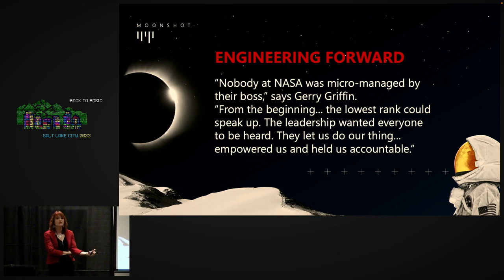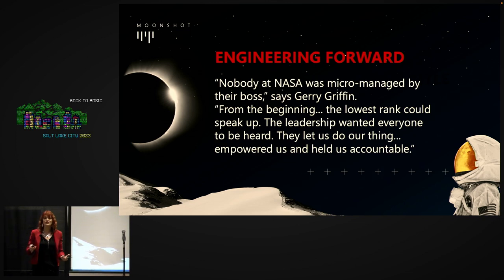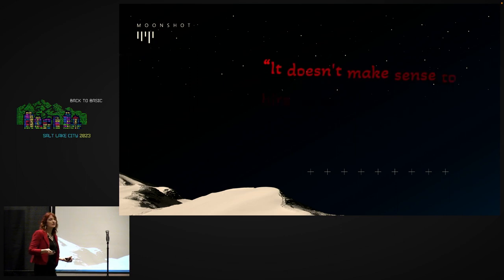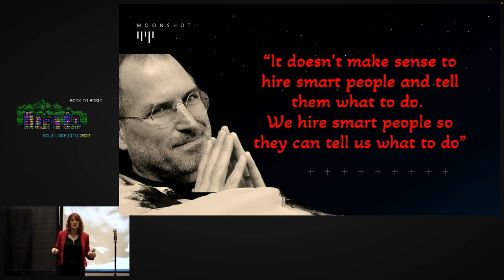At NASA, they weren't micromanaging people or telling them what to do or what to build. They were empowering them, supporting them, and holding them accountable. Steve Jobs said it doesn't make sense to hire smart people and tell them what to do. Apple was able to do the things they did because they brought engineers out of the basement and forward in their organization.